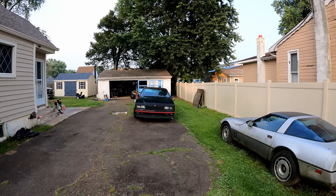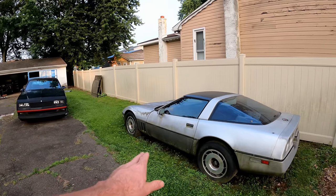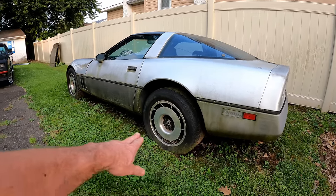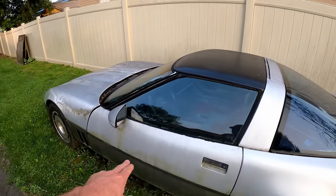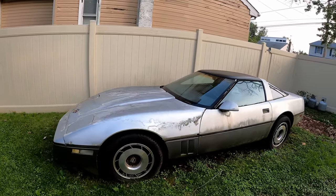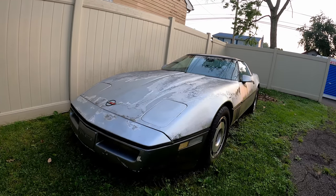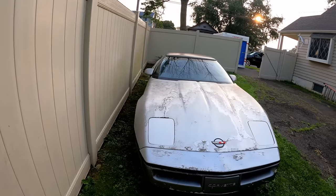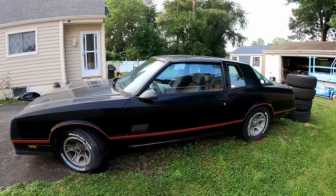This yard actually got flooded. We've got the '85 Corvette, and unfortunately water came up into the car — it's a manual trans, which is awesome. She said she thinks the brakes and clutch are locked up, among a couple other things, but it looks pretty awesome. And then we've got the '85 Monte Carlo SS.